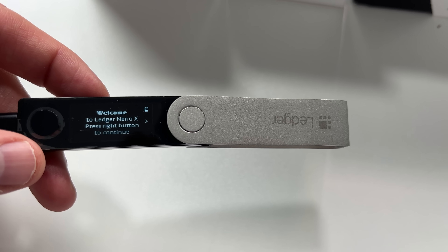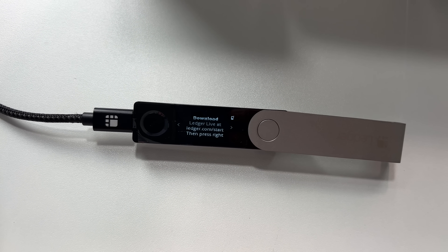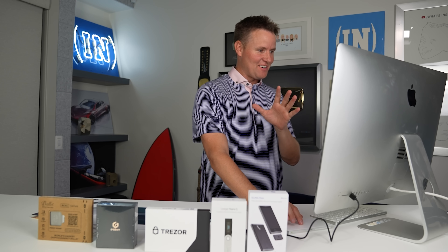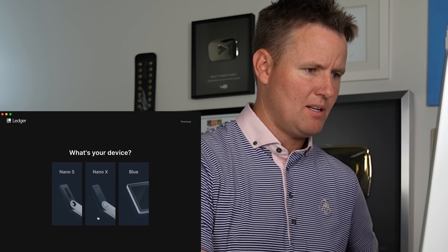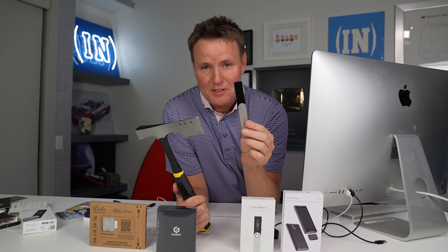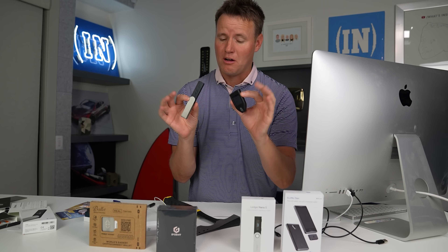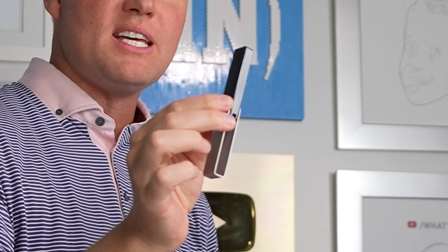Welcome to Ledger Nano X — press the right button to continue. I'm going to follow the steps at ledger.com/start. For you it's only been a few seconds, but for me it's been a few hours. I have to tell you what just happened, because I may have lost one of my NFTs. I hope not, and I'm going to need your help. I have been setting these cold wallets up — the Trezor and the Nano X — and I have actually transferred an NFT onto this.